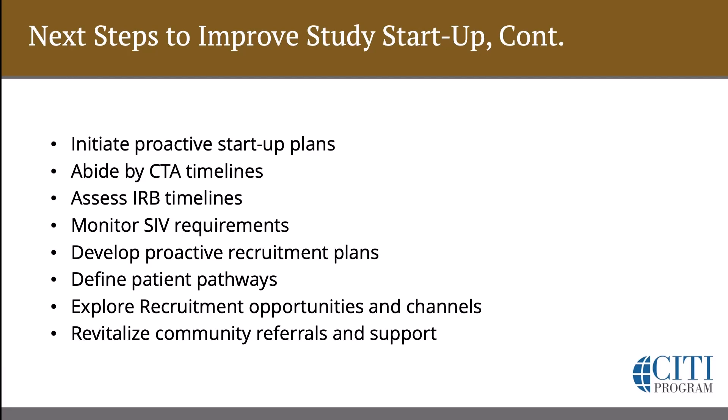Abide by clinical trial agreement timelines. This is a hard one, but when the logistics are laid out and identified properly, this can really make a trial work even more effectively. Routine meetings to assess timelines management and otherwise notify the CRO immediately of delays and the next best dates or next steps in this study.